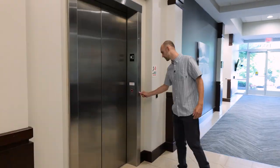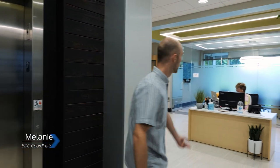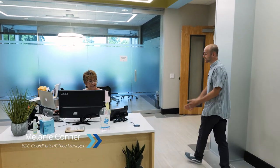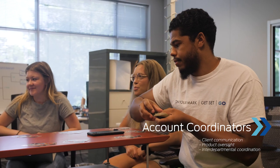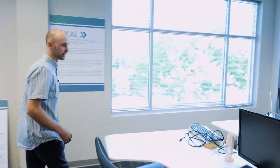Let's head upstairs to the second floor where the rest of the agency is. Our first stop is the AC department, but first you need to meet someone really special — this is Melanie. And here we are in what we call the bullpen — it's where all the ACs are. This is Michael Sawyer, one of the account coordinators.